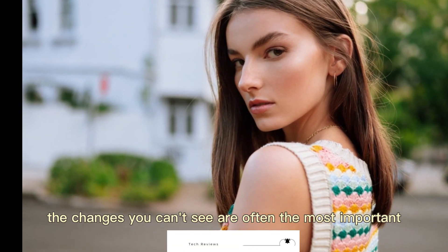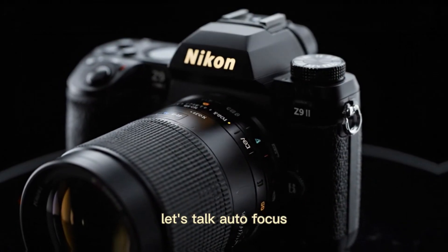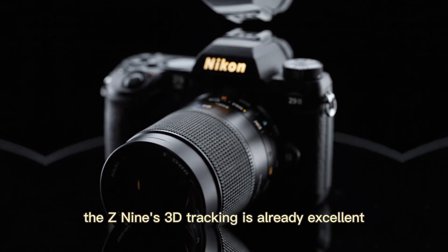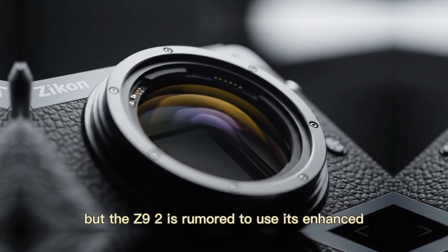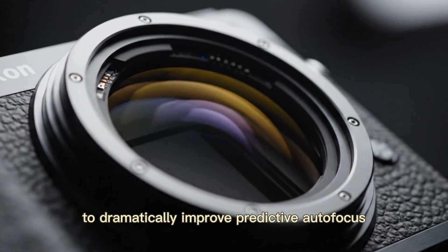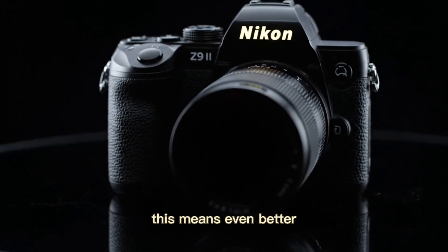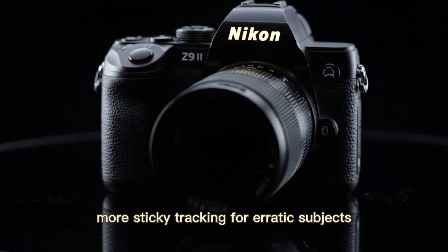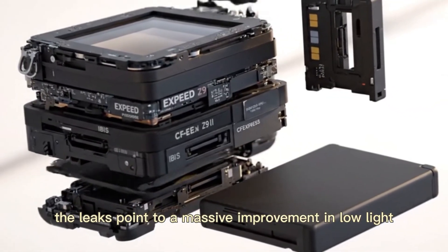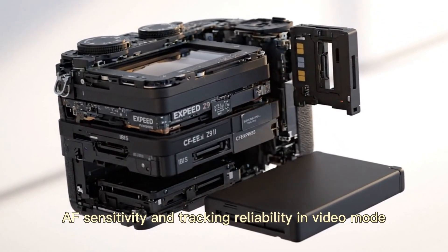The changes you can't see are often the most important. The Z9's 3D tracking is already excellent, but the Z9 II is rumored to use its enhanced processing power and potentially a dedicated AI sidecar chip to dramatically improve predictive autofocus. This means even better, more sticky tracking for erratic subjects like flying birds or fast-moving athletes. The leaks point to a massive improvement in low-light AF sensitivity and tracking reliability in video mode.